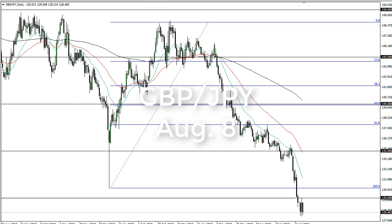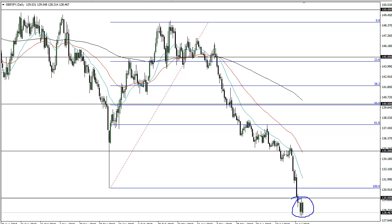From FX Empire, this is Chris taking a look at the British pound Japanese yen pair. You can see that we continue to consolidate down here, not a huge surprise really. This is a market that I think continues to cause some issues for traders out there. 130 I think is major resistance, as it was a large round number.